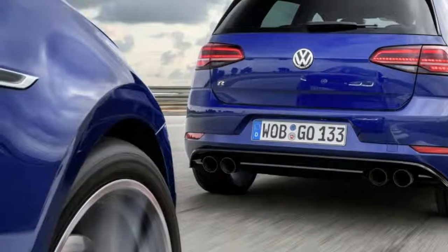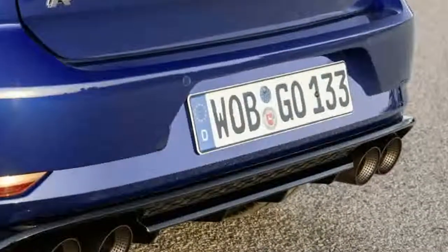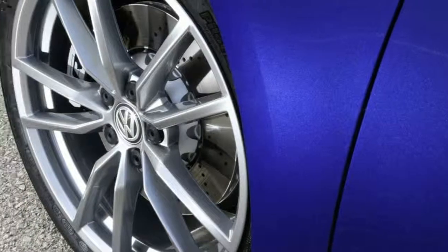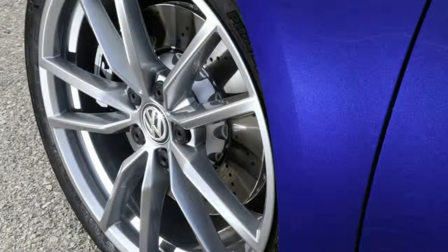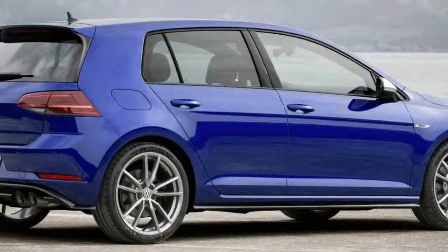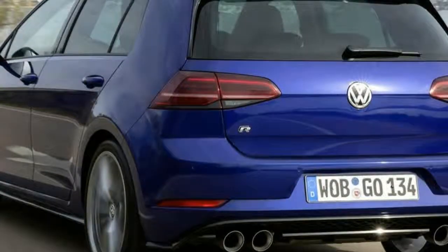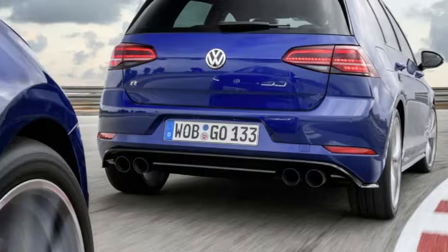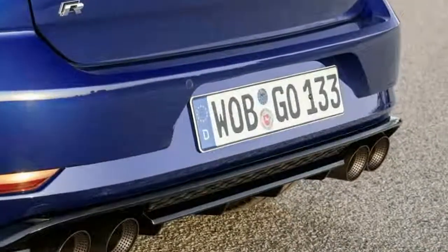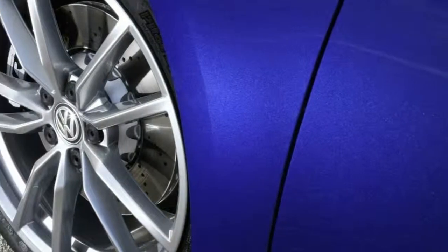For the sum of £2,300 on top of the base hatch's £32,710, you can amp up your Volkswagen Golf R to 166 mph. It's time for the performance pack option for Volkswagen's venerable Golf R hot hatch. Not only does VW remove the 155 mph top speed limiter to allow that 166 mph top speed — 168 mph if you buy the more expensive estate.